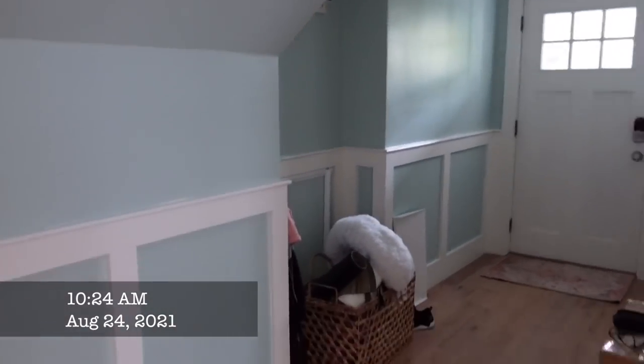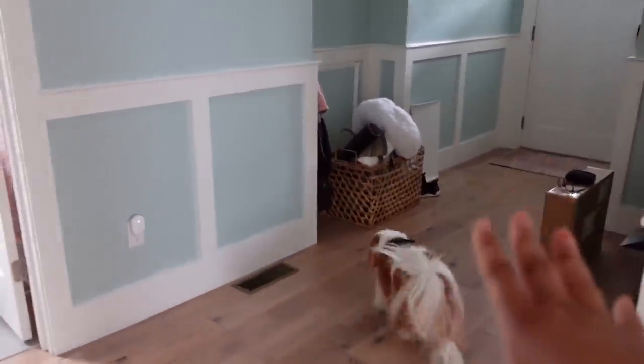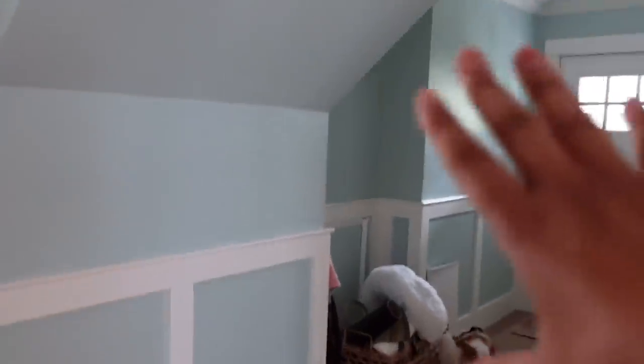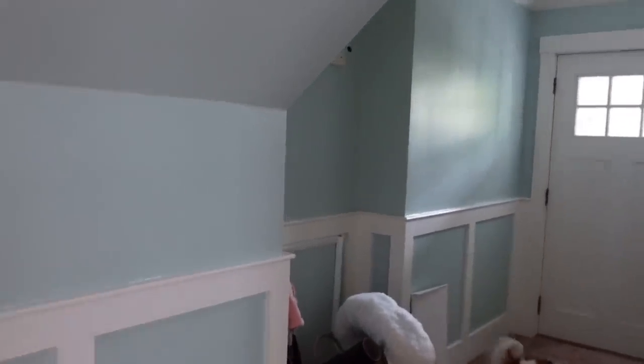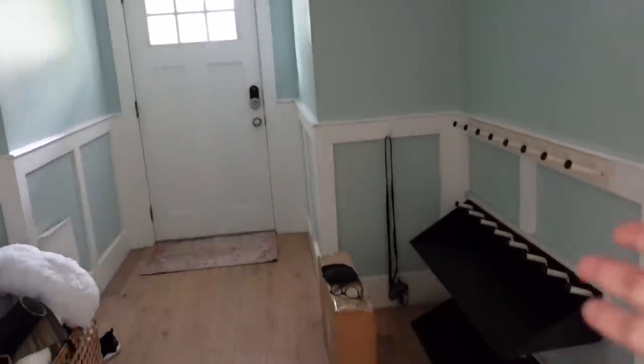Here is the entryway before we had actually moved in — it was very blue. This is a beautiful color from a company called Clare Paint; it's called Frozen, in case you want to buy it for yourself. However, it wasn't something I liked in this space. I wasn't sure why the inside of the wainscoting wasn't the same color as the trim, and I was considering wallpapering — but those are the stairs that go up to the other unit upstairs, so I wasn't sure whether I wanted to tackle that.